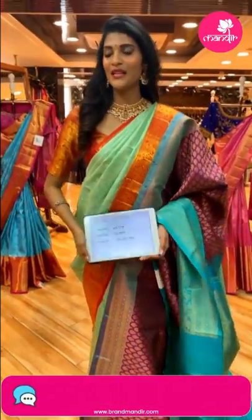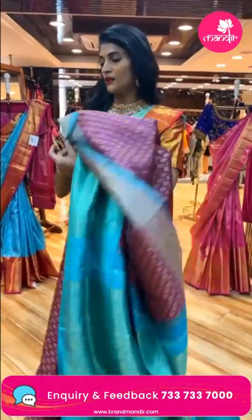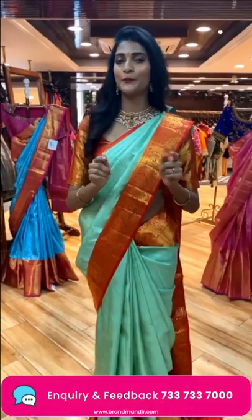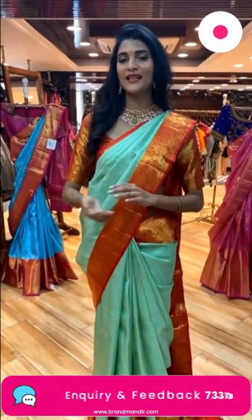This is the contrasting blouse for the saree. To purchase this one, take a screenshot along with item code CN379. The weaver's price is Rs. 31,999. Send the screenshot to 733-733-7000. We provide global courier services, and cash on delivery is available within Hyderabad.